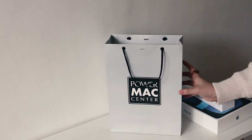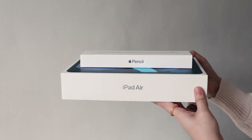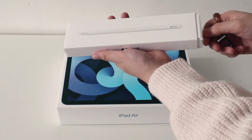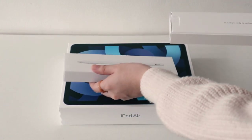I really thought about this purchase for a while before finally biting the bullet. I was lucky I got a bit of a discount at Powermac because they were having a sale when I went, so I decided to pick up the Apple Pencil to go along with it.